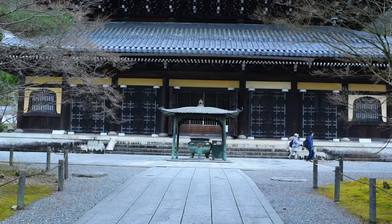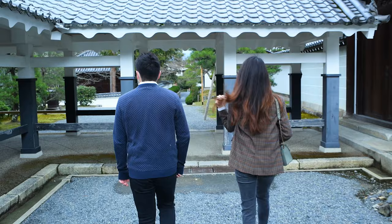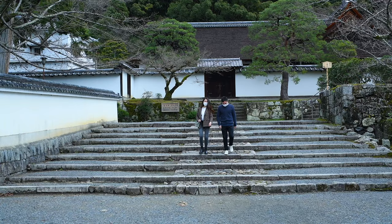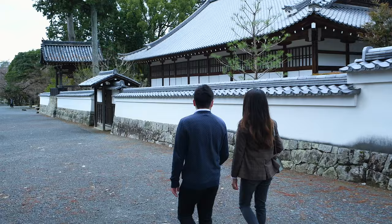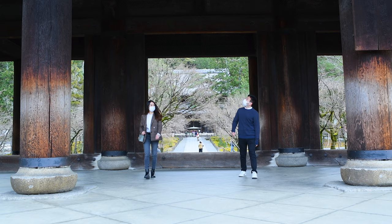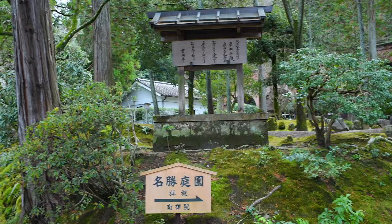Nanzenji Temple is one of the most important Zen Buddhist temples in all of Japan. Within its grounds are multiple sub-temples creating a vast web of buildings. One structure in the area stands out from the others due to its Roman-like architectural design resembling an aqueduct. The purpose of this landmark was to bring water from Lake Biwa to the temple.